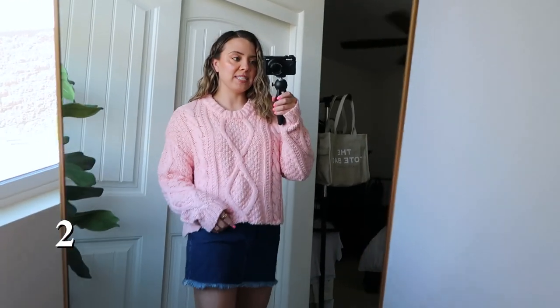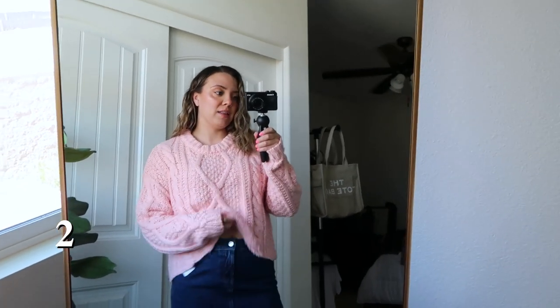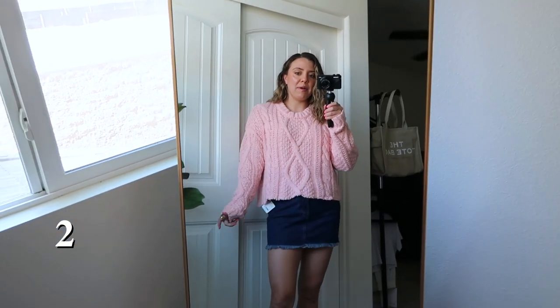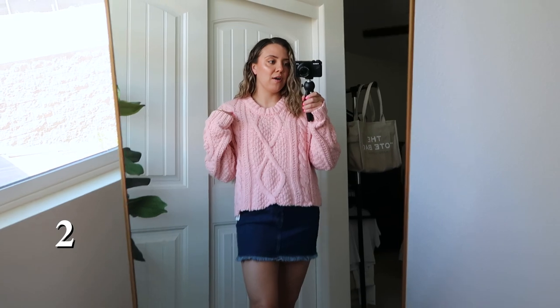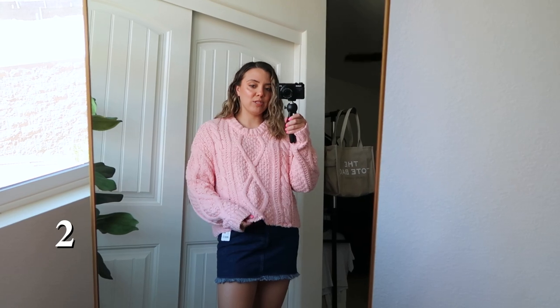For outfit two, I grabbed both of these pieces in different colors than what I showed in my previous video. This is the Free People sweater — I sized up to a large because I wanted it more oversized. I could do a medium, but I really like the baggier look. I love this pink color; it's so cute and fun, especially on a gloomier day. I could tuck it into the skirt or into a bra, but I just prefer the oversized look.